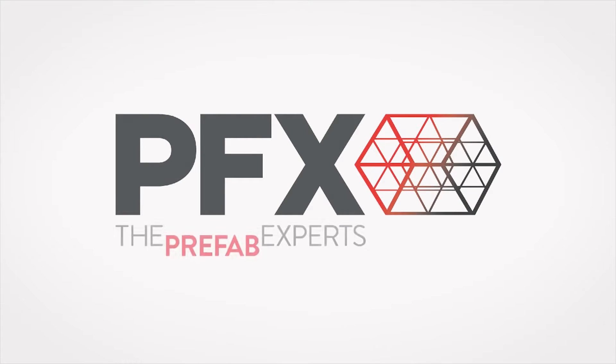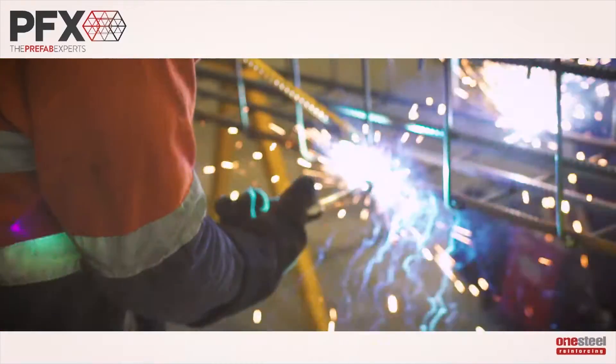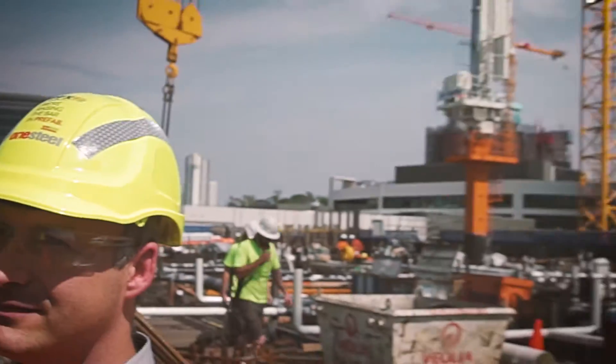PFX is the name for Australia's prefab experts, backed by One Steel Reinforcing's 80-plus years experience and its reputation for innovative reinforcing solutions.